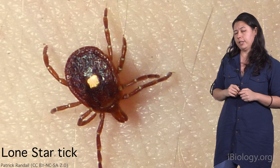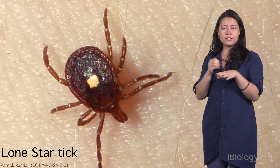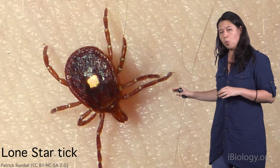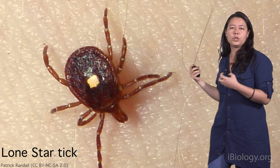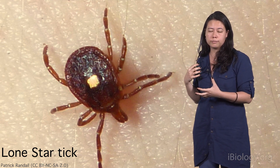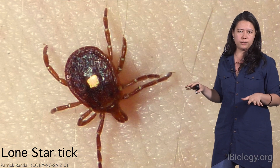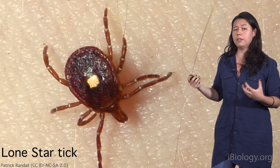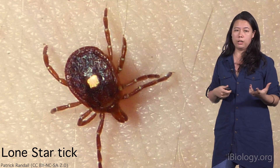Ticks feed differently to mosquitoes and other blood feeders. They attach themselves to your skin, where they remain for several days. And during all of this time, they're constantly injecting you with saliva and other molecules. Now for many people, the bites go completely unnoticed. But for others, it can have life-changing consequences, like the development of an allergy to red meat.